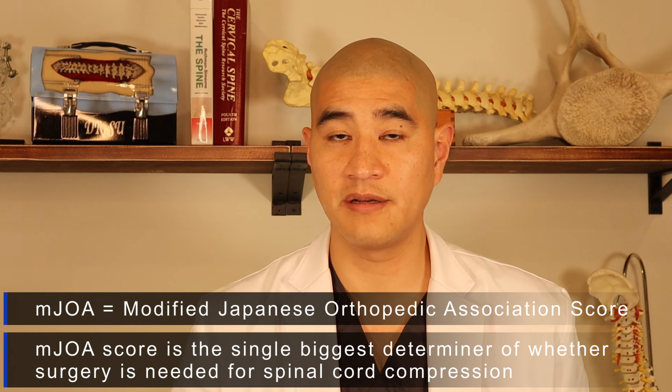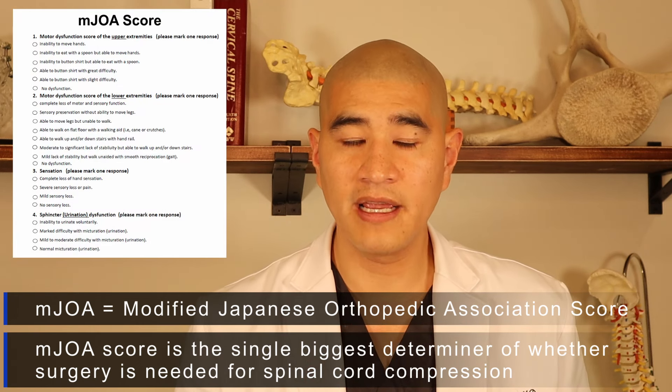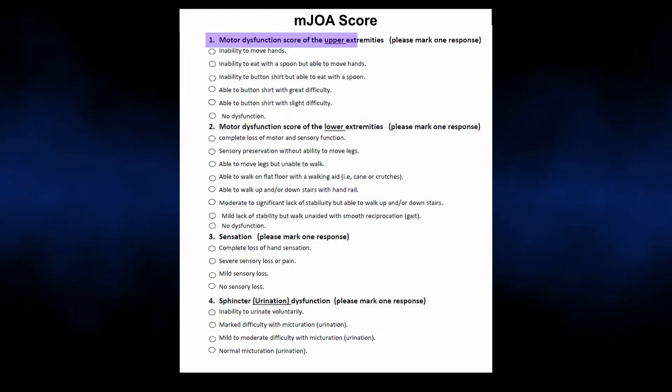There is a well-documented and uniform way to measure myelopathy using the mJOA score — basically four questions that a patient answers, each graded. The four categories are upper extremity motor function (0–5), lower extremity motor function (0–7), upper extremity sensation (0–3), and urinary function (0–3). Zero always represents the worst function, and the highest score in each category represents normal function.